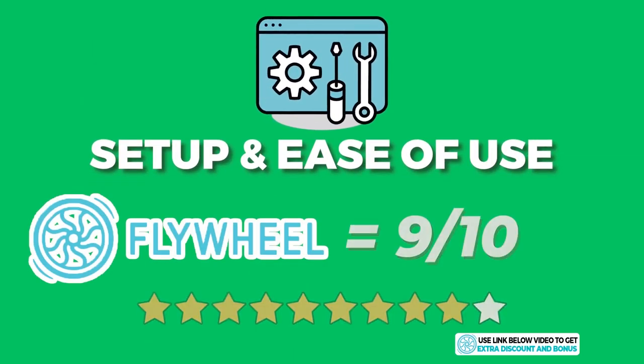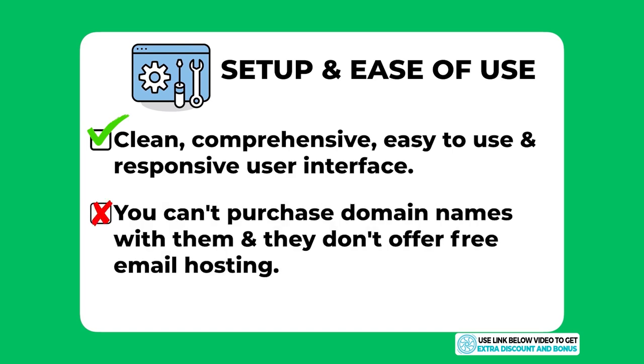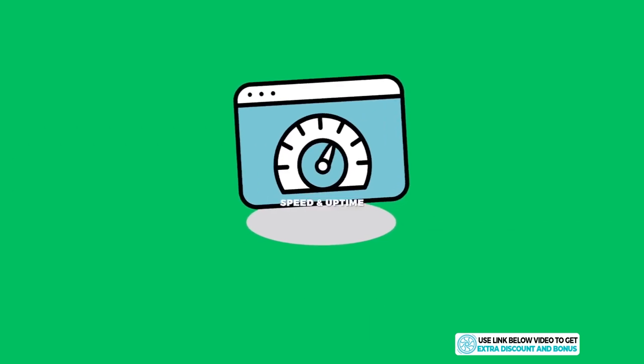Overall I'd score Flywheel a 9 out of 10 for setup and ease of use. All users would appreciate the clean, comprehensive user interface and how easy and responsive it is to navigate. I took one mark away for not having an option to purchase domain names from Flywheel, and for not offering email hosting — the absence of these features makes it slightly harder for beginners looking for a simpler all-in-one solution.